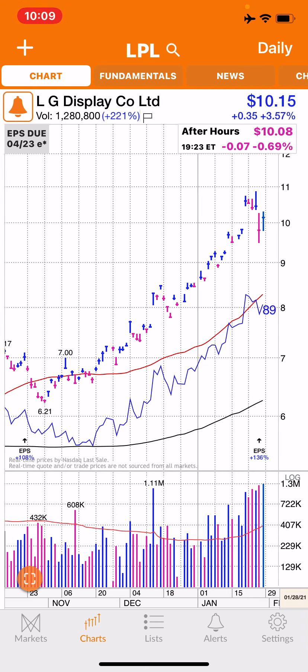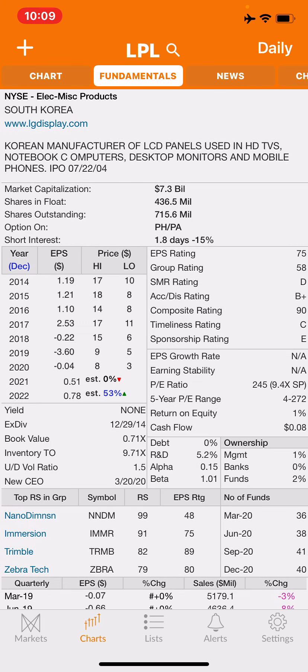Hey, MAP investments here. Here's another one that caught my attention today — LG Display. I'm sure all of you guys know who these guys are.